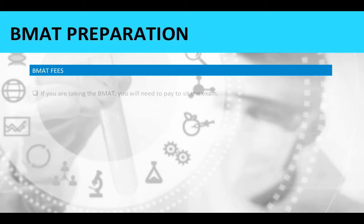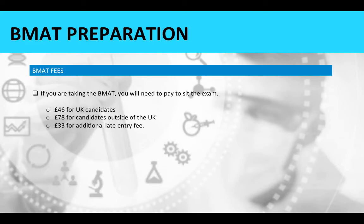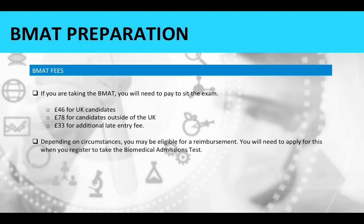Regarding BMAT testing fees: you will need to pay to sit the exam. The cost is £46 for UK candidates, £78 for candidates outside of the UK, and there is a £33 additional late entry fee. Depending on circumstances, you may be eligible for a reimbursement, which you will need to apply for when you register to take the test.